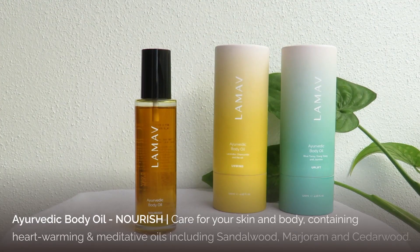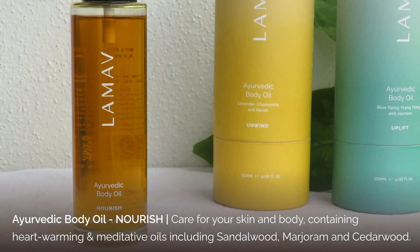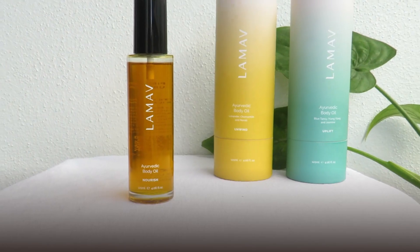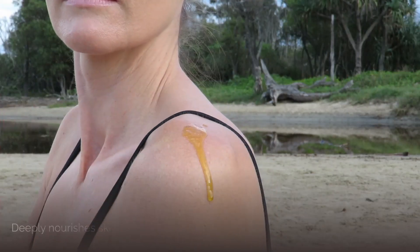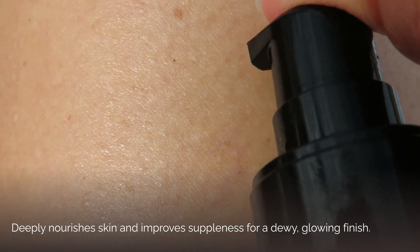Nourish. Clear your mind and enhance focus with this heartwarming and meditative blend of sandalwood, marjoram, and cedarwood. Lovingly formulated to help balance emotions and inspire a sense of serenity, Nourish is the perfect way to restore overall well-being.